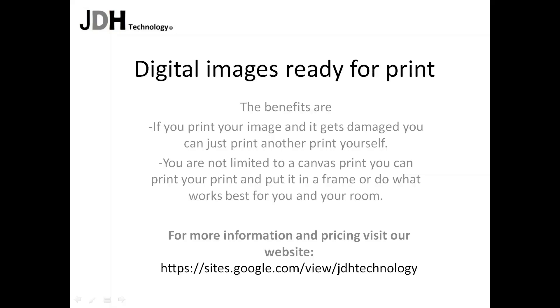Digital Images Ready for Print. The benefits are, if you print your image and it gets damaged you can just print another print yourself. You are not limited to a canvas print — you can print your image and put it in a frame, or do what works best for you in your room.